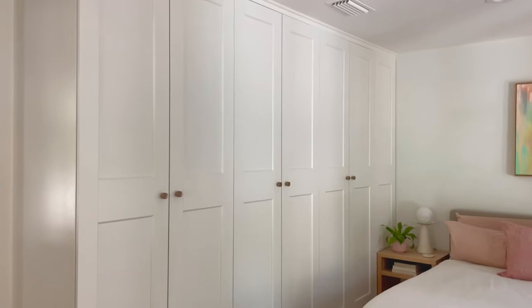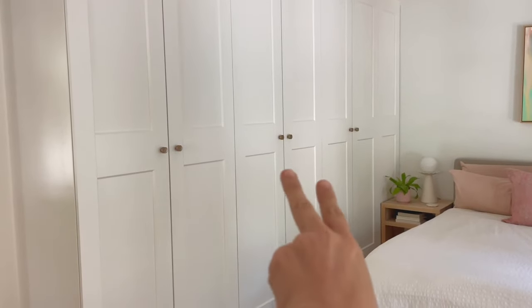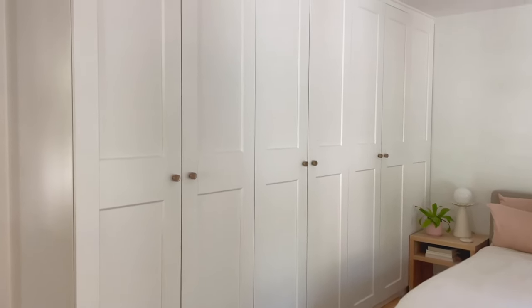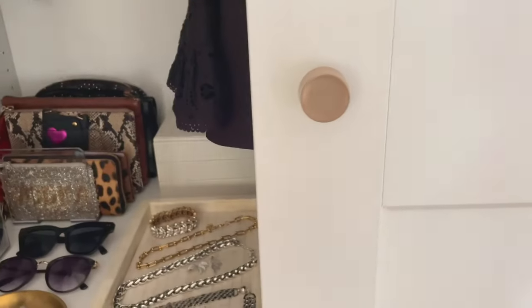I'm going to give you a little video tour right now of each of these three wider PAX systems. This one's mine, this one's mine, and this one's John's. That may or may not be unfair, but it seems to work for the amount of clothes we have — it's mostly my shoes.